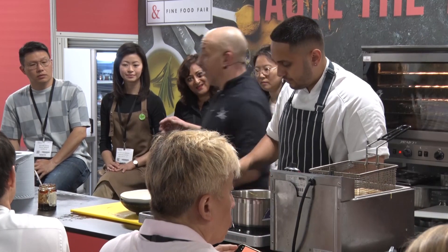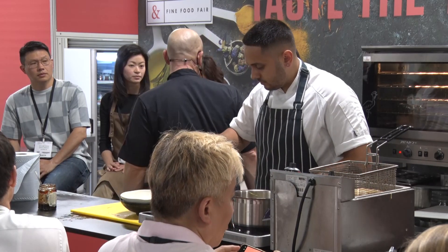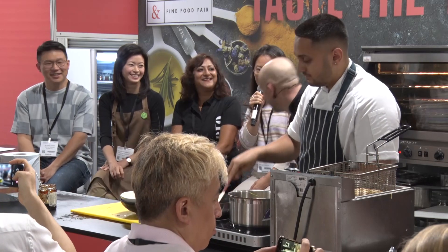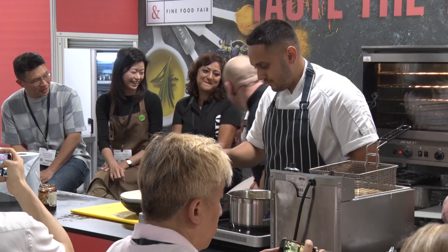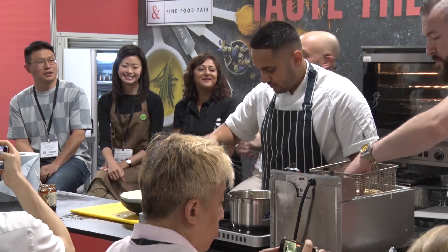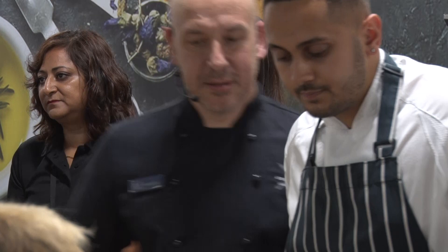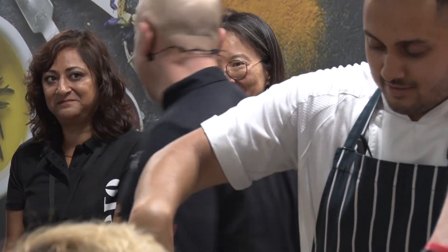I'm going to hand you over now to my friend. Let me get your name right. Jiyeon. She's Jiyeon. She is from the Korean Agro Fisheries and Food Trade Corporation, which is a public agency of South Korea. Their European office is based in Paris, and they are here to present Korean products.